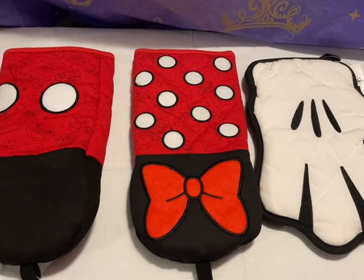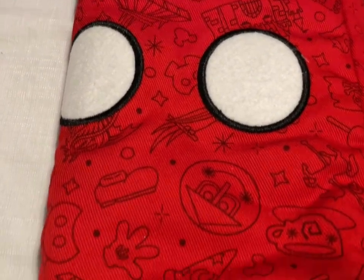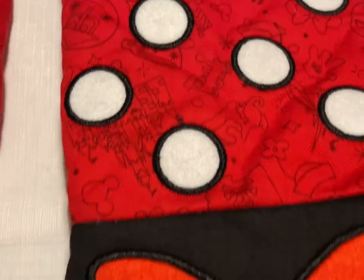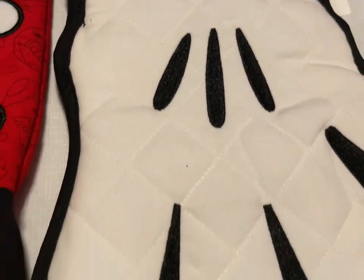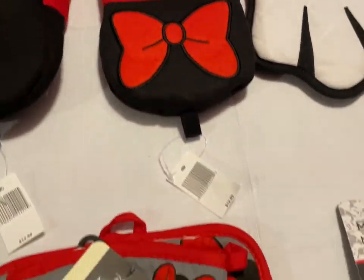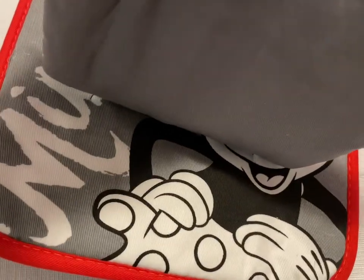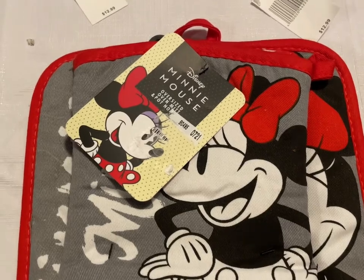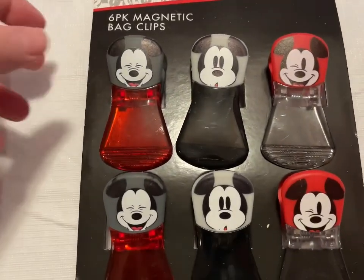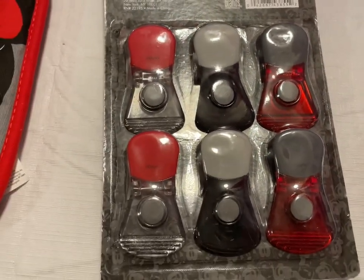More Mickey and Minnie kitchen items: a Mickey Mouse oven mitt, a Minnie Mouse one with an ice cream bar, and one that's just Mickey's glove — those are $10 each. Then we have a Minnie Mouse oven mitt with oversized pot holder for $10. We have Mickey Mouse magnetic bag clips with different little faces — those are going to be $10.